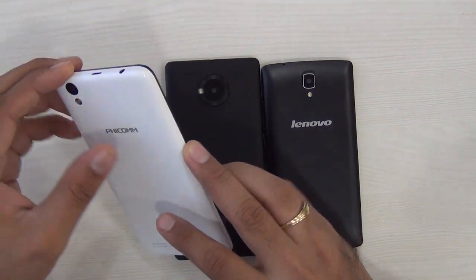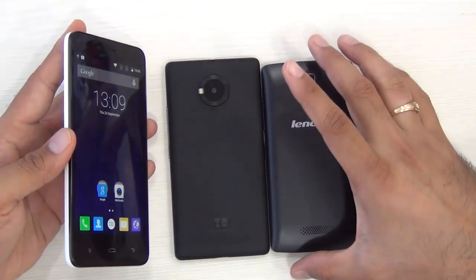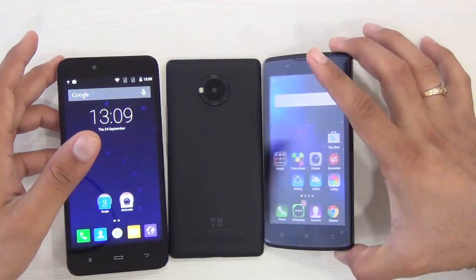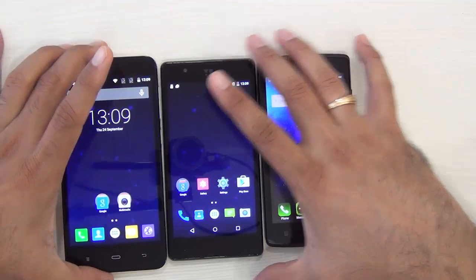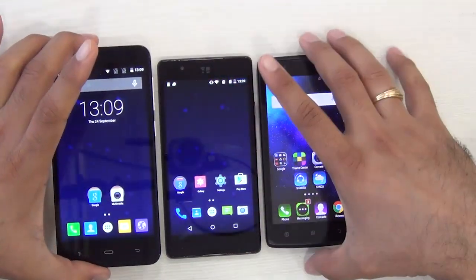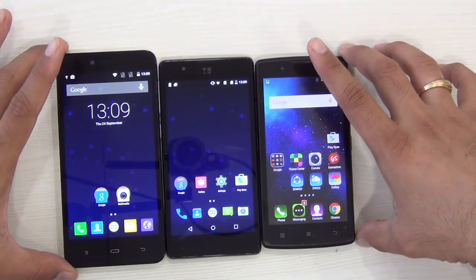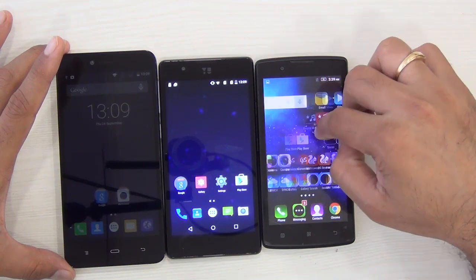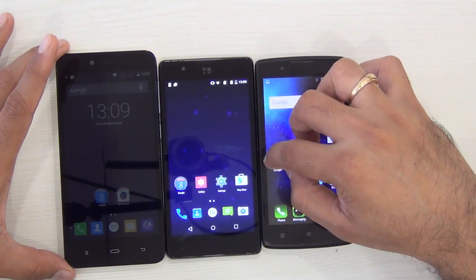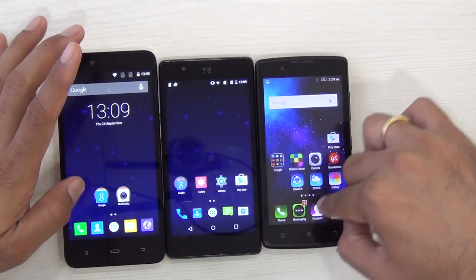The Ficom is closely followed with a glossy white back, white buttons on the side, and it overall looks nice and premium with the glossy finish. In terms of weight, they are nearby, whereas the Ficom seems to be the lightest. In dimensions it is the largest, and they all come with thin bezels. However, the A2010 has thicker bezels among the three.